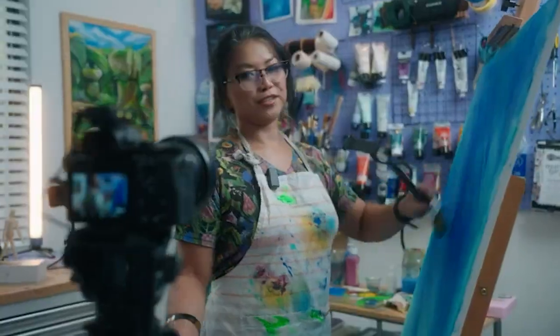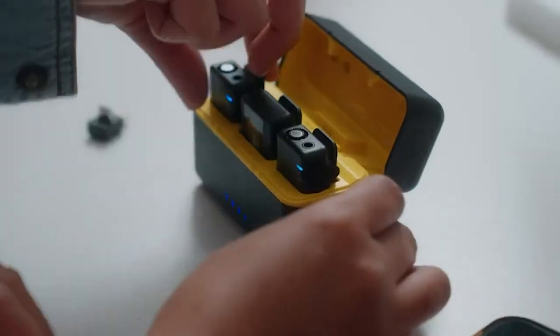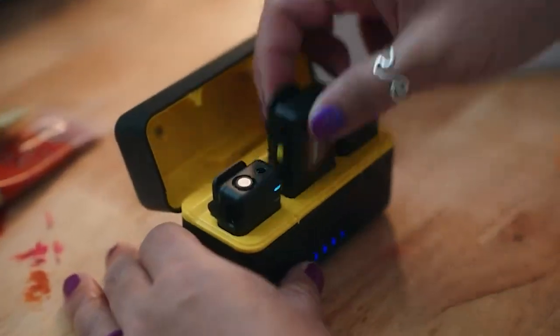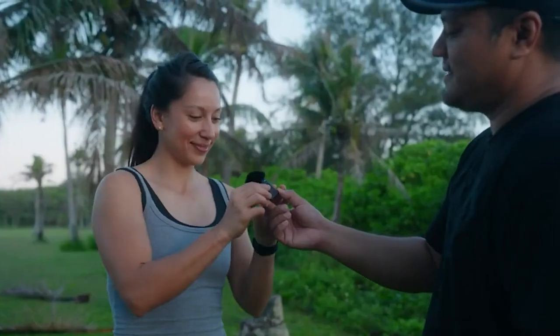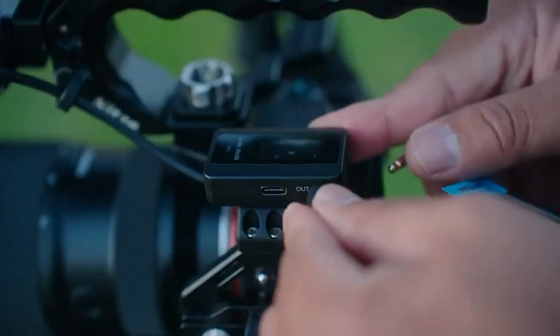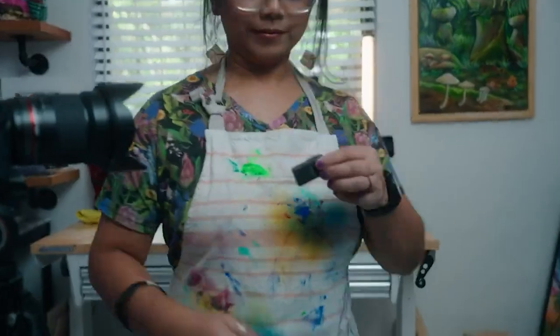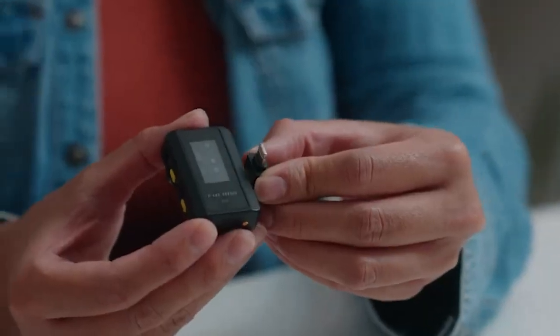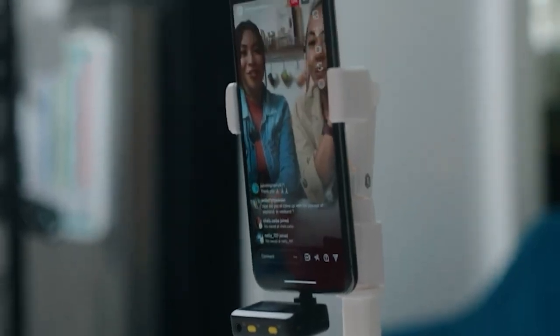Finally, claiming the top spot on our list is the legendary Wireless Audio Pro Plus, boasting exceptional sound clarity, robust connectivity, and a wide range of features — the ultimate choice for professionals and enthusiasts who demand nothing but the best. There you have it, our top five best wireless lavalier microphones. Whichever one you choose, rest assured that you'll be equipping yourself with an essential tool for capturing pristine audio in any situation. Stay tuned for more exciting content and reviews, and don't forget to subscribe to our channel for the latest updates on the hottest audio gear. Until next time, happy recording.